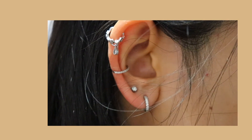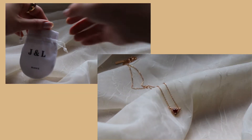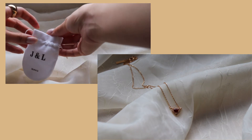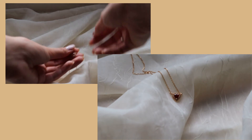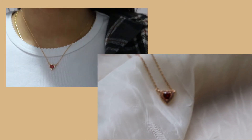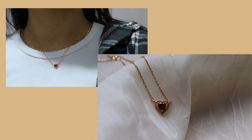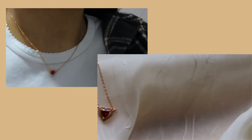Then I have this ruby heart pendant necklace, which is unfortunately no longer for sale, but it was on sale for $16.99 and also contains 92.5 sterling silver. I love this necklace — it's just so dainty and it really catches the light super well.